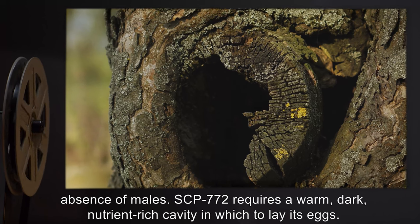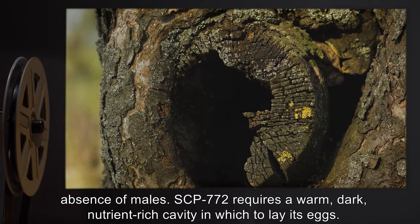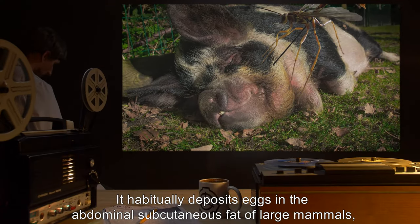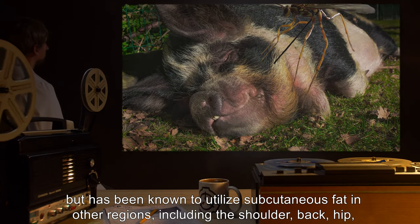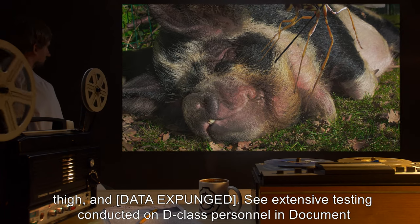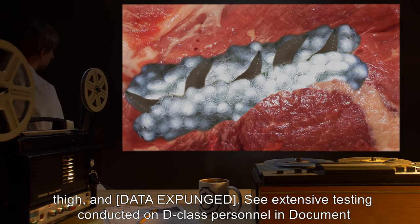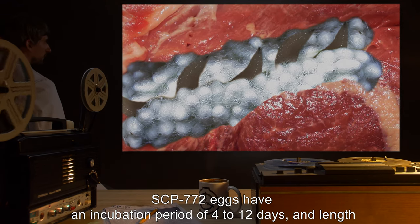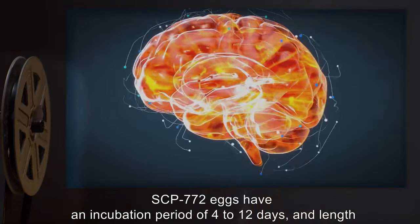Females are capable of reproducing asexually via thelytokous parthenogenesis and will do so in the absence of males. SCP-772 requires a warm, dark, nutrient-rich cavity in which to lay its eggs. It habitually deposits eggs in the abdominal subcutaneous fat of large mammals, but has been known to utilize subcutaneous fat in other regions including the shoulder, back, hip, thigh, and [data expunged] — see extensive testing conducted on D-class personnel, additional clearance required.